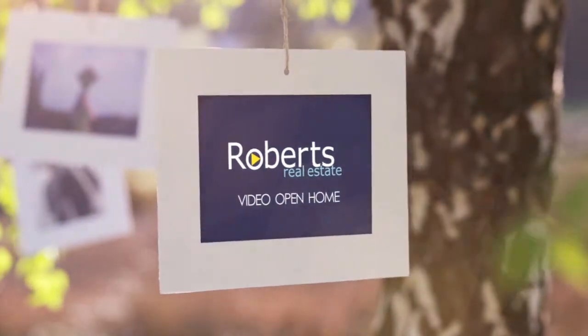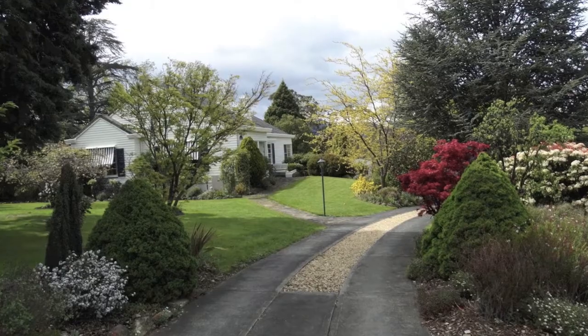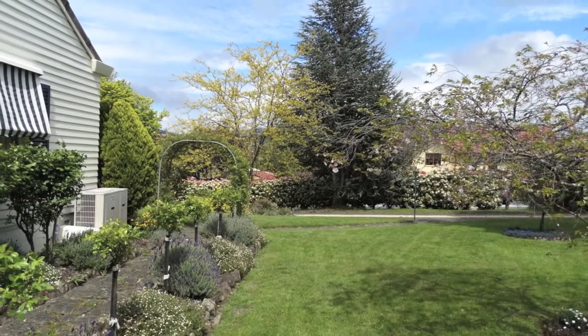Immensely appealing, this exquisite Canadian-style home would suit a range of buyers, from the fastidious to a family of five or six with a teenager or two.